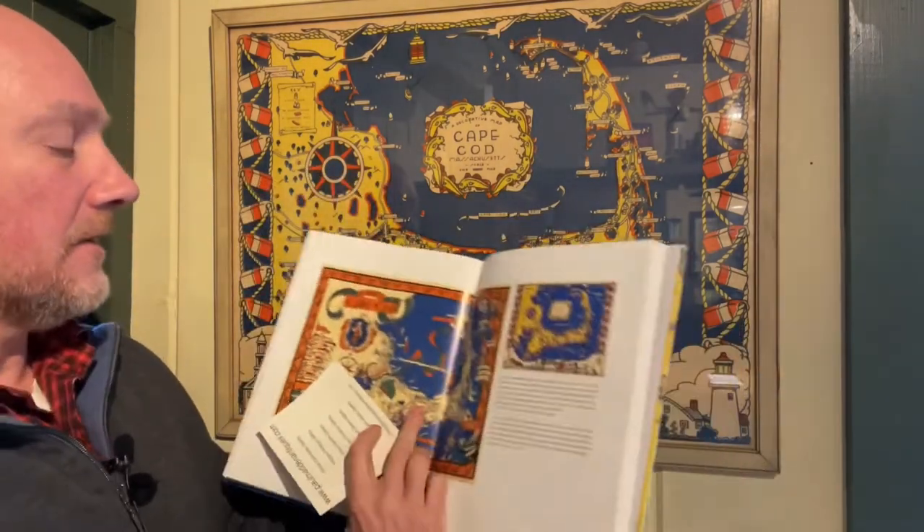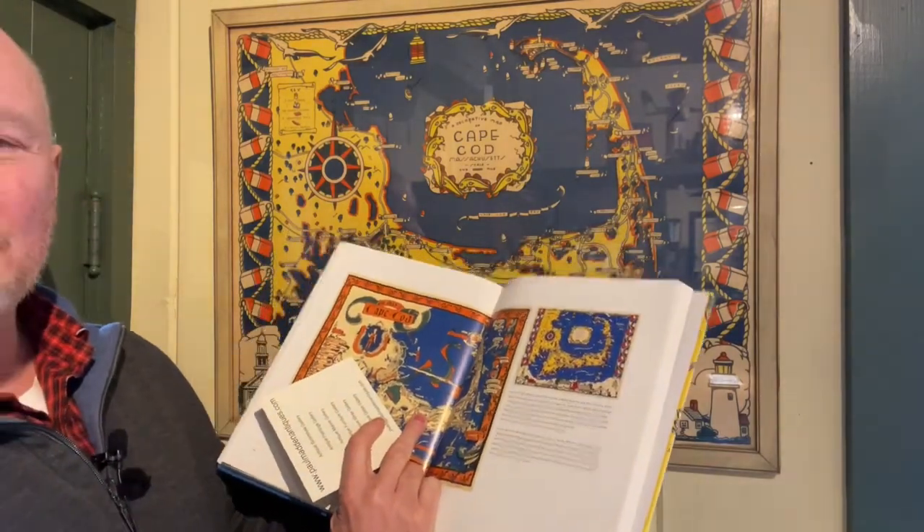I've also had this one here. This is by Elizabeth Leonard and I've had this one many times as well.